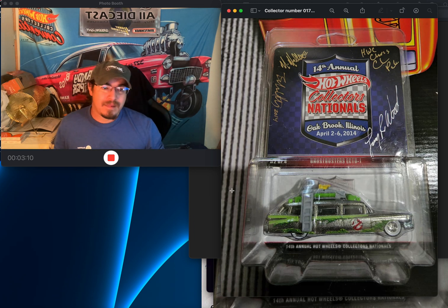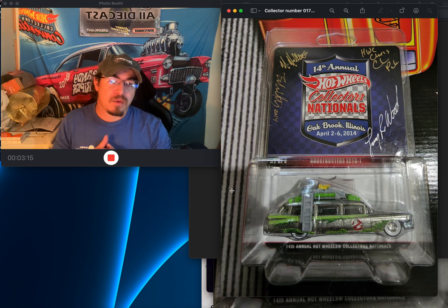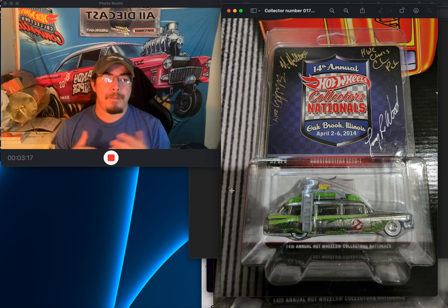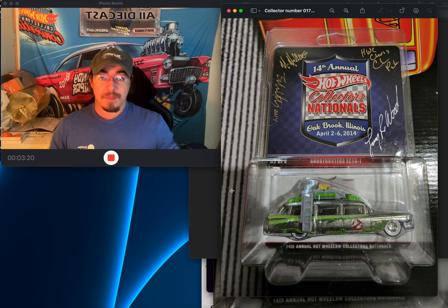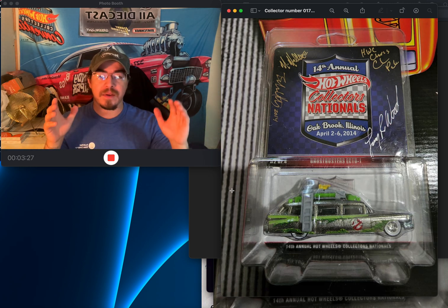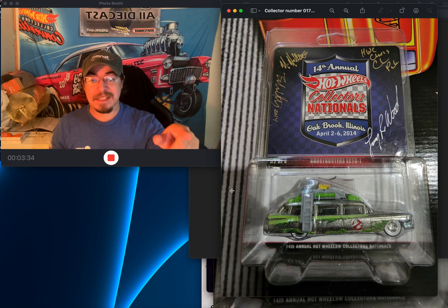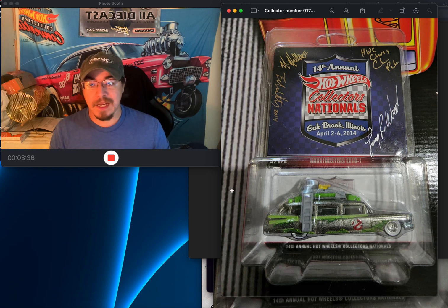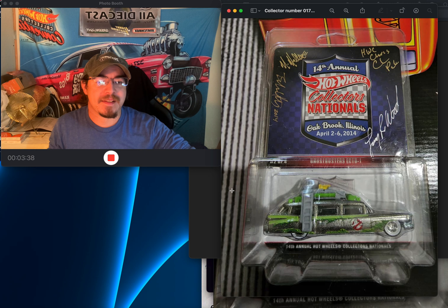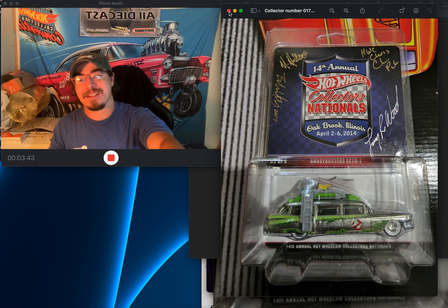I don't have many 1:18 scale cars in my collection because I like value and rarity. The autographs on this are awesome, and I love movie memorabilia. I have two 1:18 scale versions of this casting just because it's so cool, even though 1:18 takes up a lot of space.